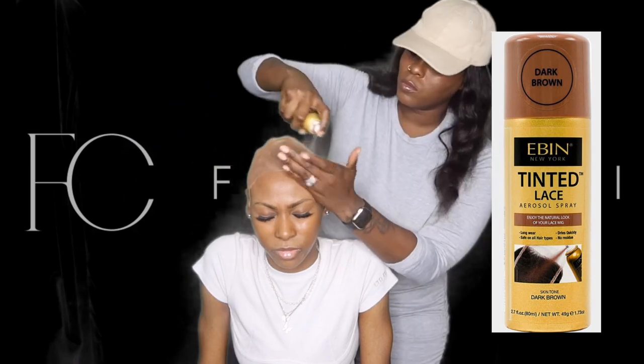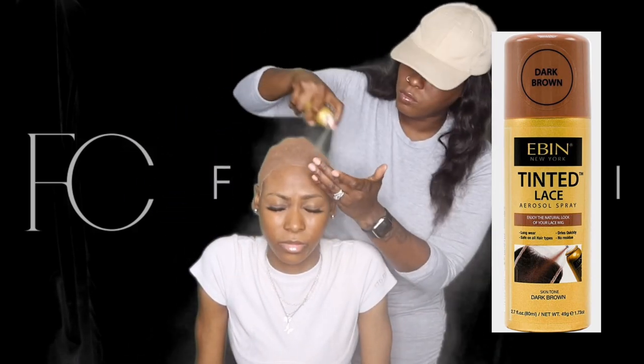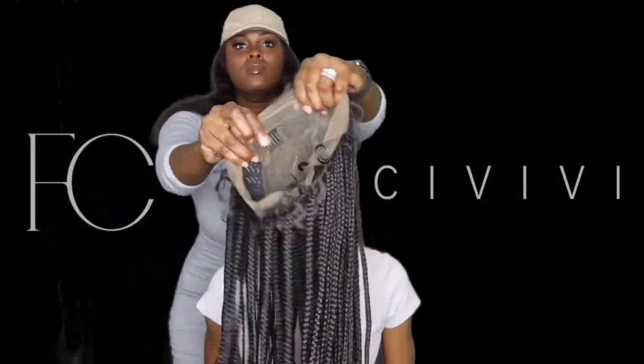Right now she's spraying Tinn and Lace to make sure that the wig cap matches my complexion, and then she's going to spray inside the wig to make sure that the wig matches my complexion as well.